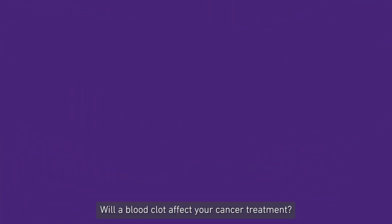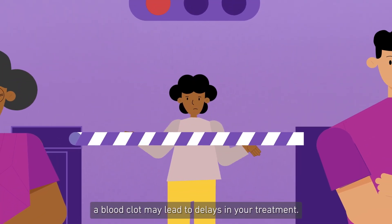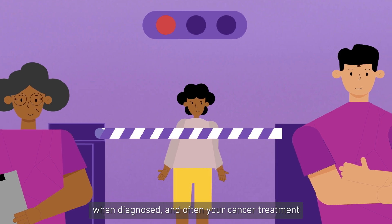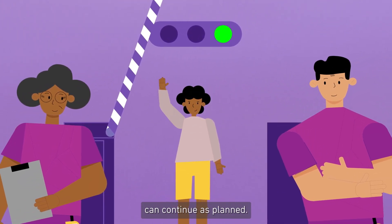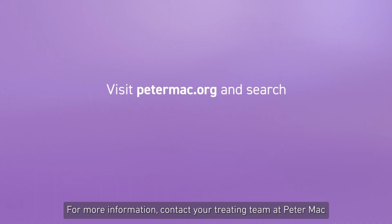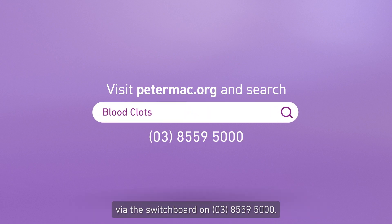Will a blood clot affect your cancer treatment? In a few cases, a blood clot may lead to delays in your treatments. However, your treatment team can successfully treat a blood clot when diagnosed, and often your cancer treatment can continue as planned. Your treatment team will work with you to reduce any disruptions to your treatment plan. For more information, contact your treating team at Peter Mac via the switchboard on 03 8559 5000.